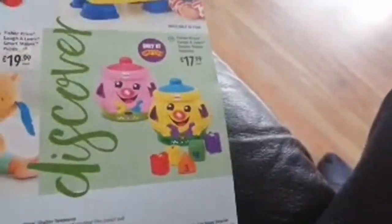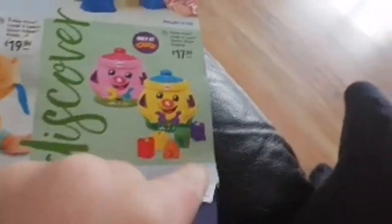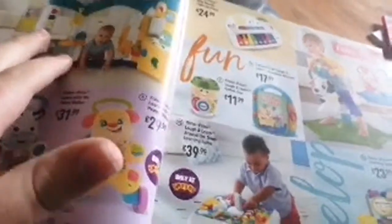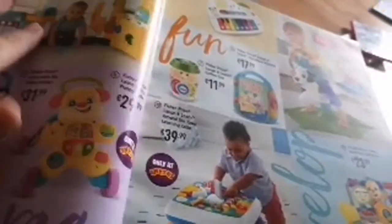We have Fisher Price — there's a game controller thing, Laugh and Learn, and the Laugh and Learn Cookie Shape Surprise, which I think I used to have when I was a kid. I used to have some other Fisher Price stuff but I don't anymore — I think they're in my attic. We also have some other Fisher Price items, like an airport or something like that.